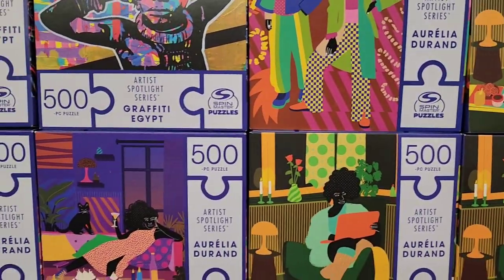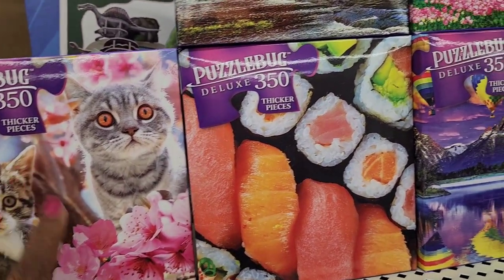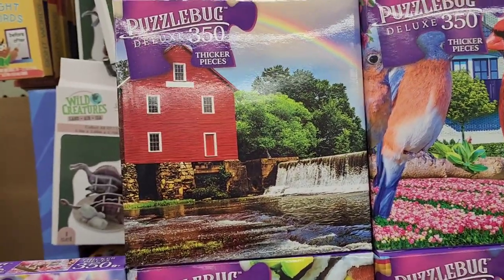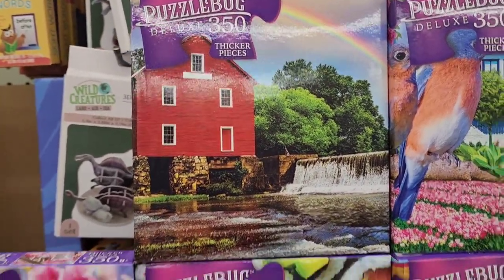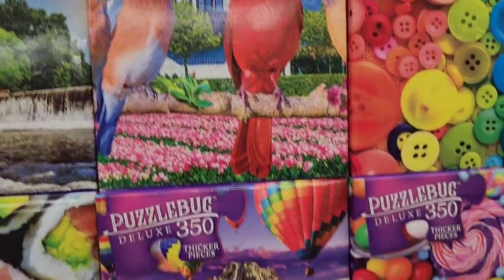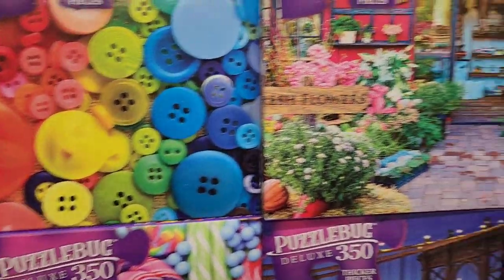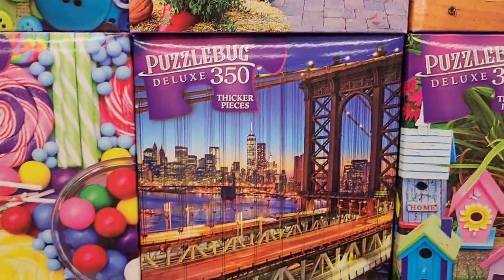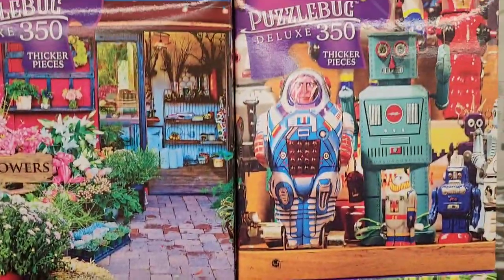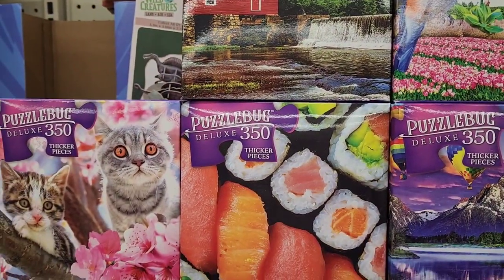They also have Puzzle Bug Deluxe 350-piece puzzles by Spin Master — Green Briar product. Designs include cats with flowers, Tigger, sushi, a beautiful bird, hot air balloon scenery, candy buttons, fresh flowers, and bird houses. These are for kids with thicker pieces — really really great.